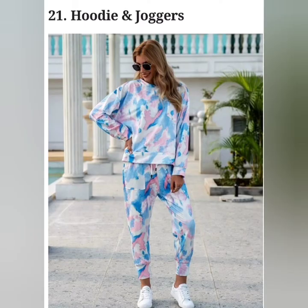Your favorite hoodie and joggers are also available as sleepwear. Of course, they are made up of softer fabric and come in a relaxed fit in their nap-time versions.